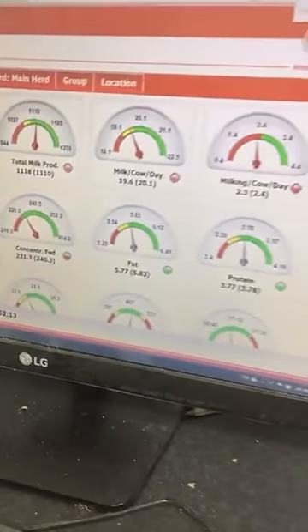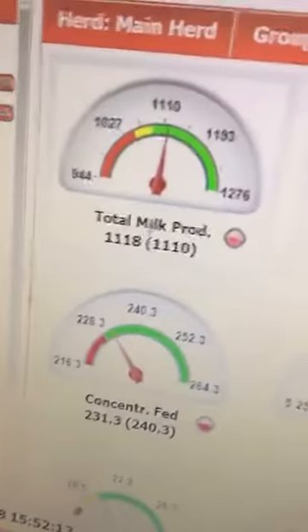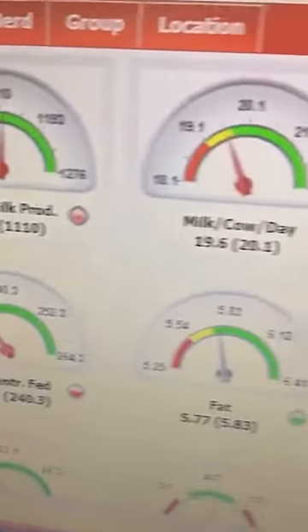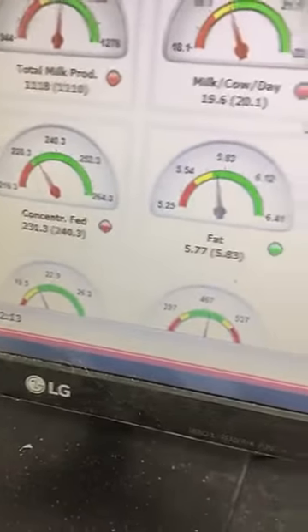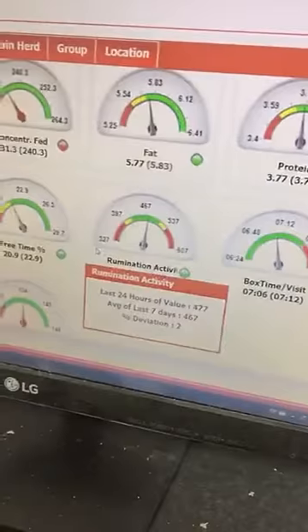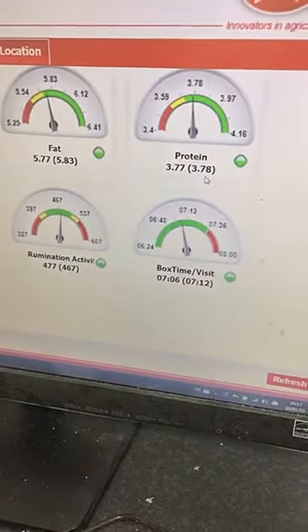You'll see these big dials here like a dashboard — they're the main metrics on the farm. The first one is total milk production. The figure in brackets is the average for seven days, and the figure on the left is a rolling figure over the last 24 hours. The average cow at the moment is giving 20.1 kilos of milk, and the average cow on Cormac's farm has been milked 2.4 times. Further down: the butterfat for the last week has averaged 5.83%, and protein has averaged 3.78%.